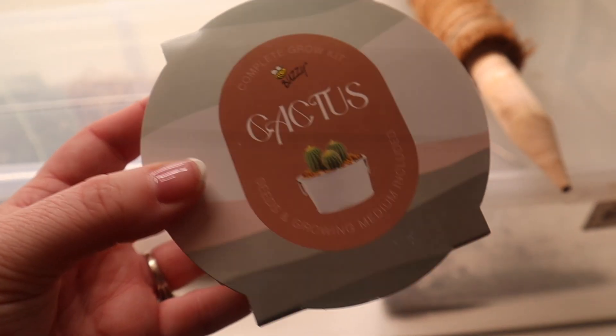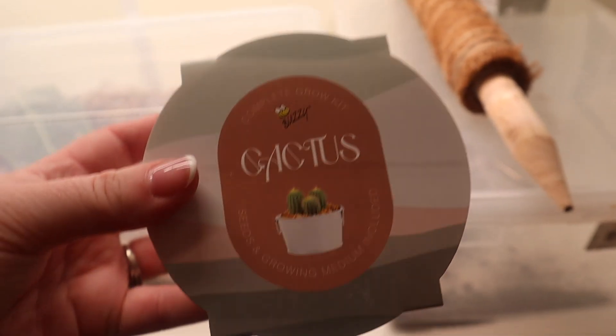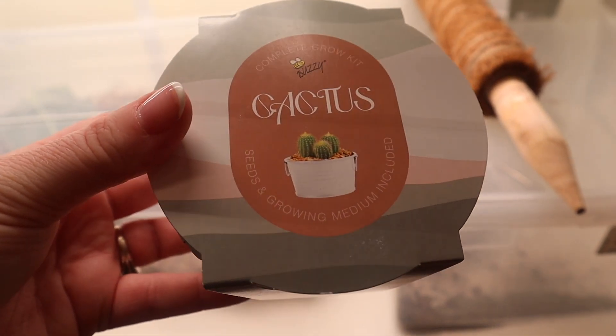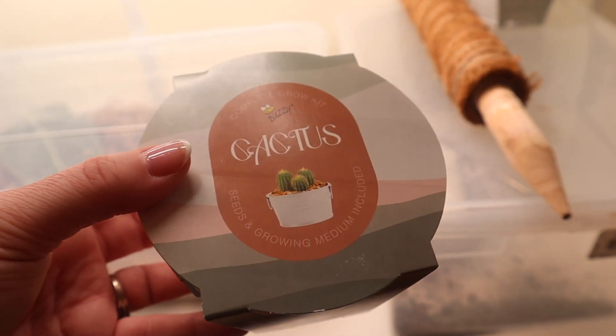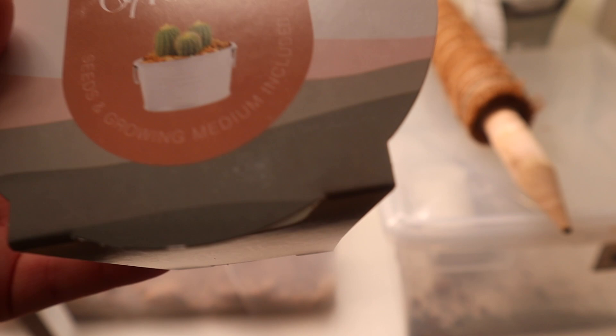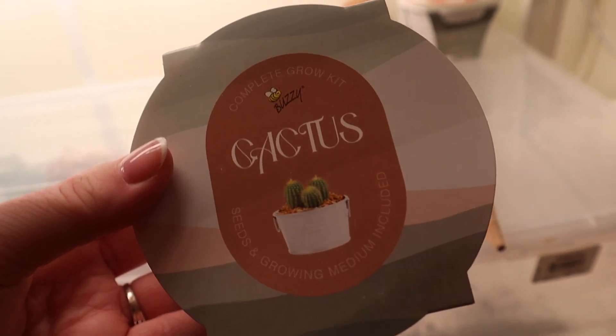I picked these up from Target because I thought it was hilarious — these are cactus growing kits in a tin with no drain hole. The instructions say that you don't need to repot them for three to five years. The false information that Target is giving blows my mind. This is why people can't be successful in keeping cactus in their home — like maybe growing them would be fine, but not for three to five years.